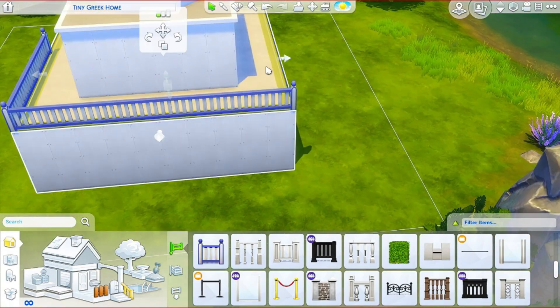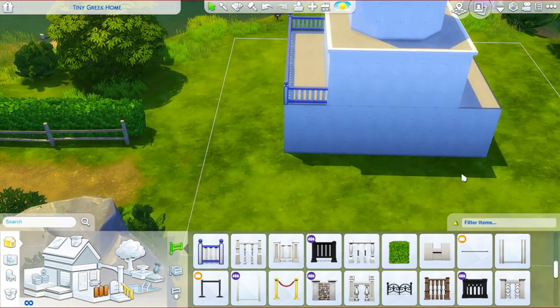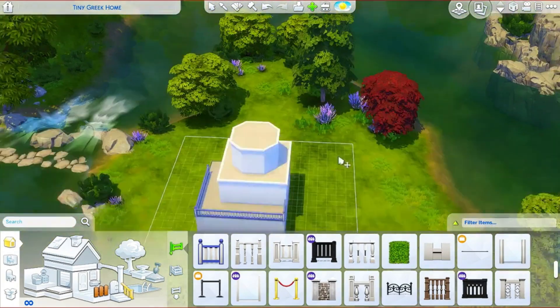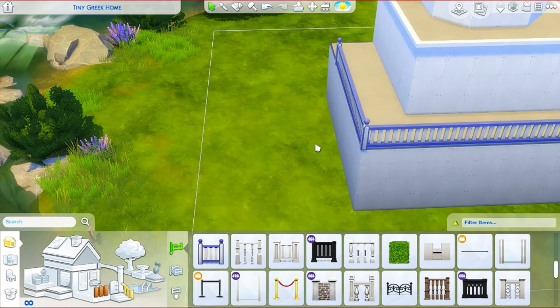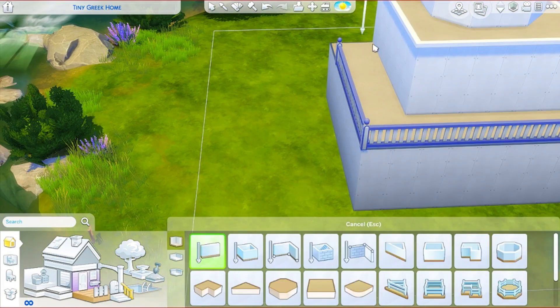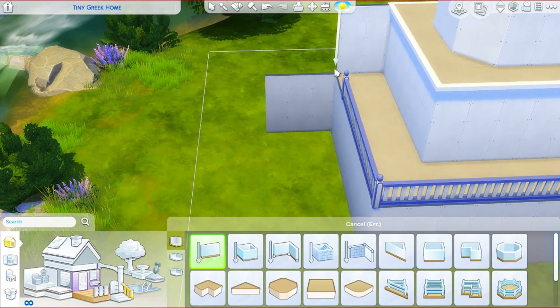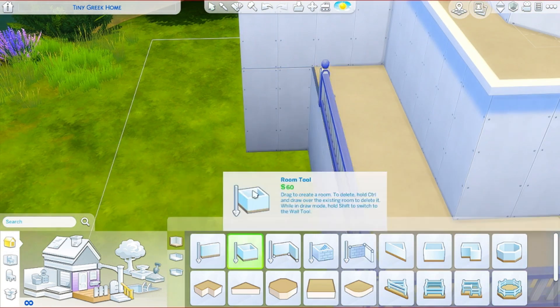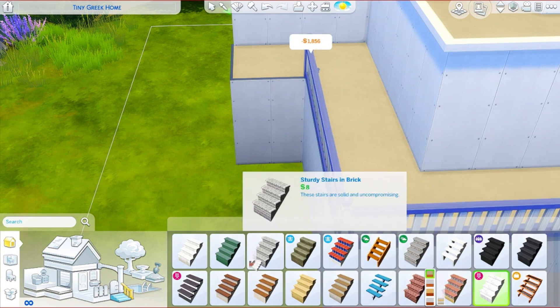I tried to keep it on the low budget side but it was very difficult because I went all out on this house, and I have to say I am really not sorry about that because I am happy with how it came out. I built this house from a reference picture, so I tried my best to keep it looking like the reference picture, but with the game it's a bit hard because there are some things you just can't do in the game.